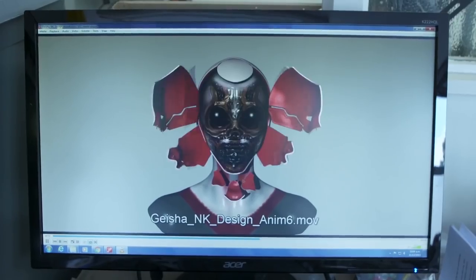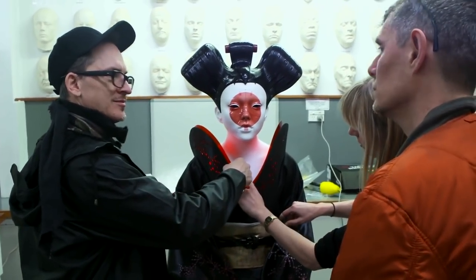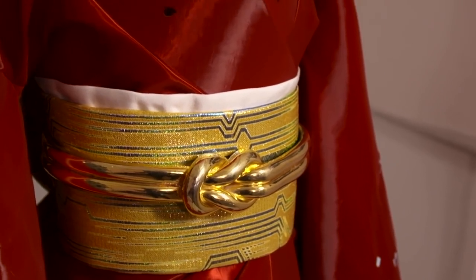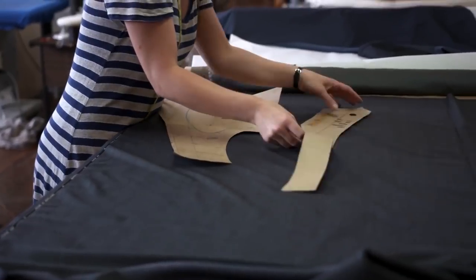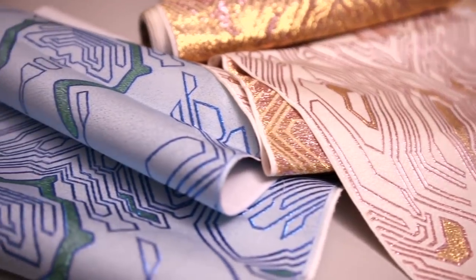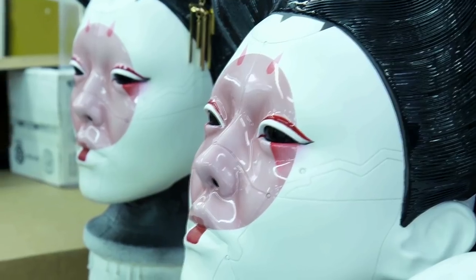One of our key costumes was the geishas. We wanted them to feel traditional, but we also wanted to use non-traditional materials. One of the really traditional elements of a kimono and what geishas wear is their obi — their belts. We wanted to take the traditional obi methodology but incorporate our own motif on it, which was like this circuitry, kind of following the same panels that are in the face.